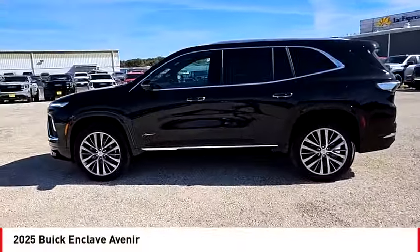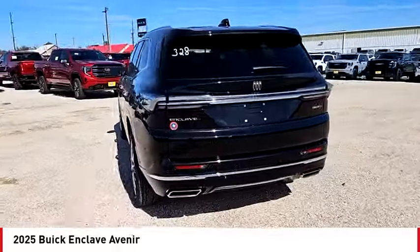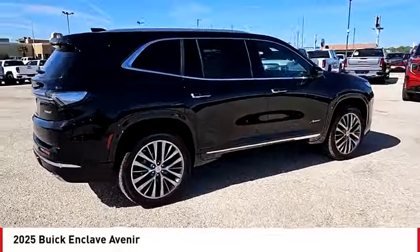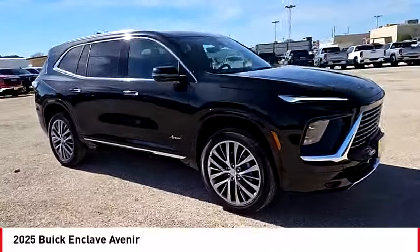Take a ride in the 2025 Enclave. The Enclave offers three rows of seats, standard. Not only is it roomy and stylish, but Buick really did its homework on this vehicle. They did not cut any corners.